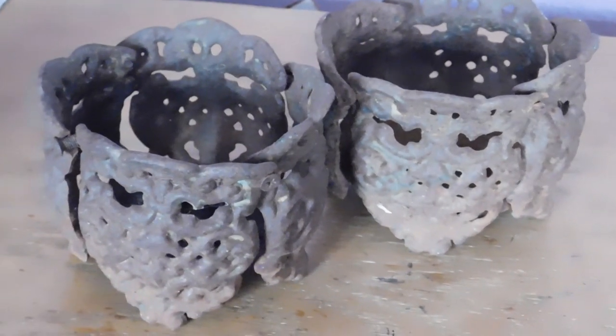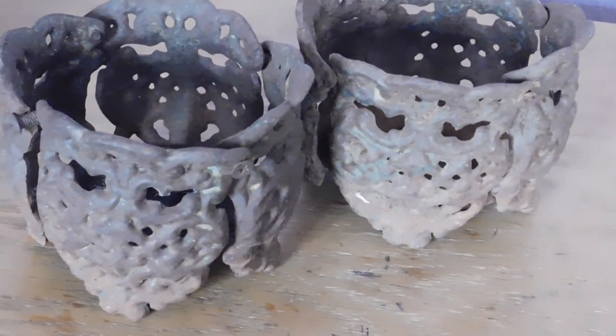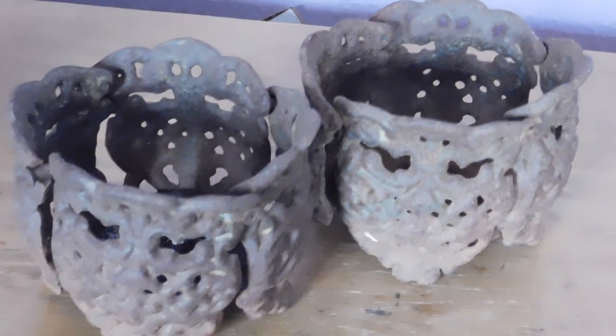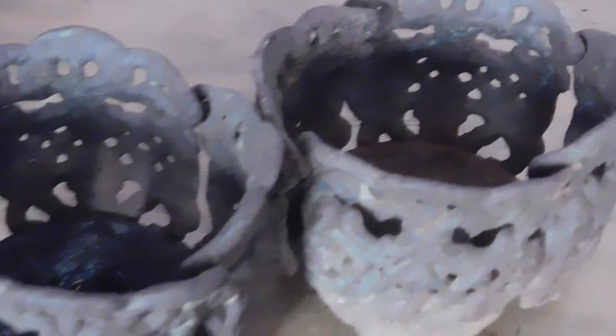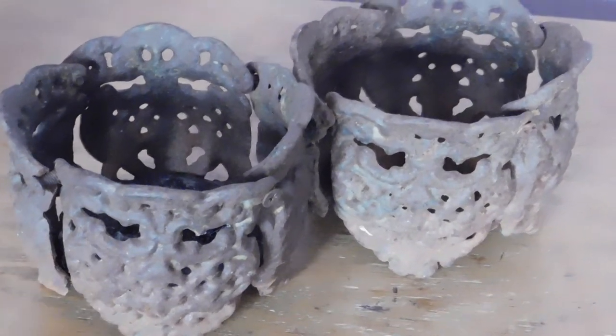And the last thing I listed were these cast iron candle holders. I listed the pair for $55, free shipping. They weigh an incredible amount — so heavy. But I'll probably be able to put those in a flat rate box.